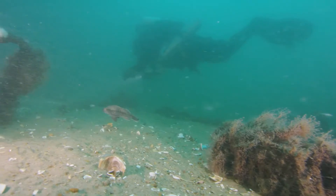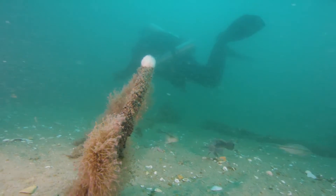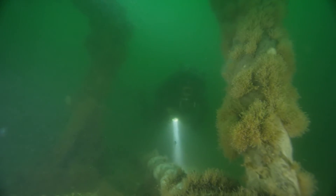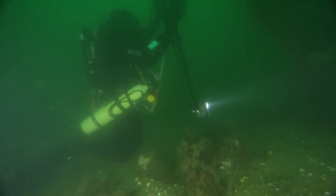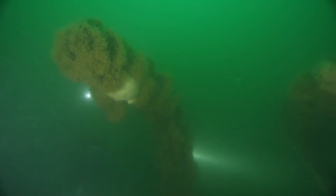We do send divers down to make final confirmations, to get measurements that are very precise, and to look for details that are not evident in the imagery. The divers can take measurements, and they can use photography and videography to collect final images. All of those help piece together the puzzle as we ask the question: what is this site, what is this shipwreck? All of that information is valid.